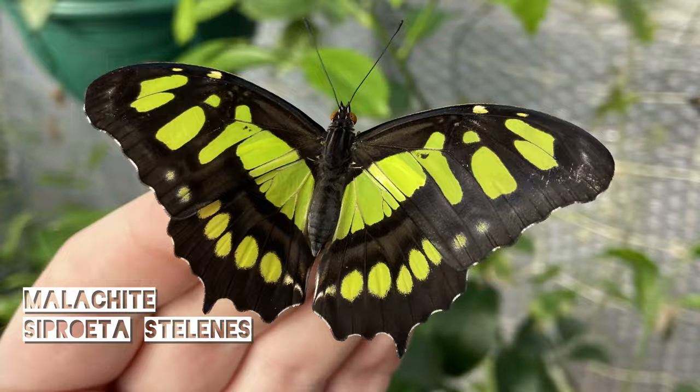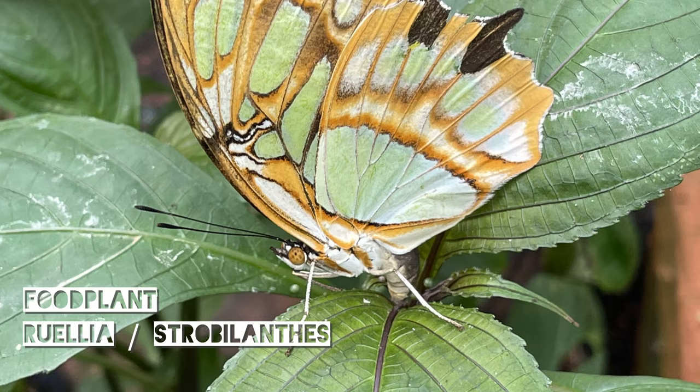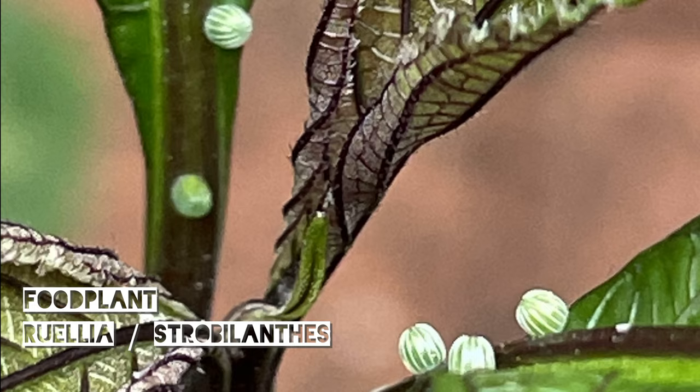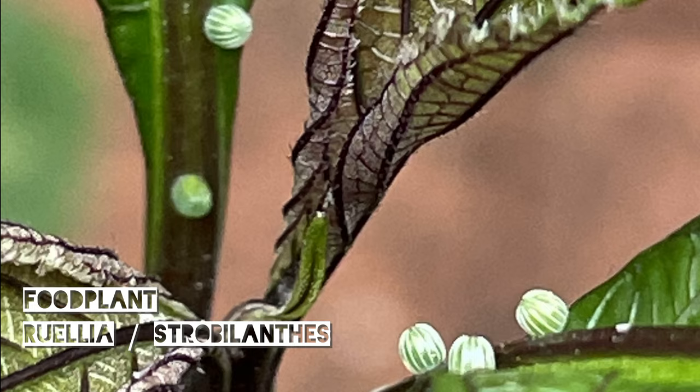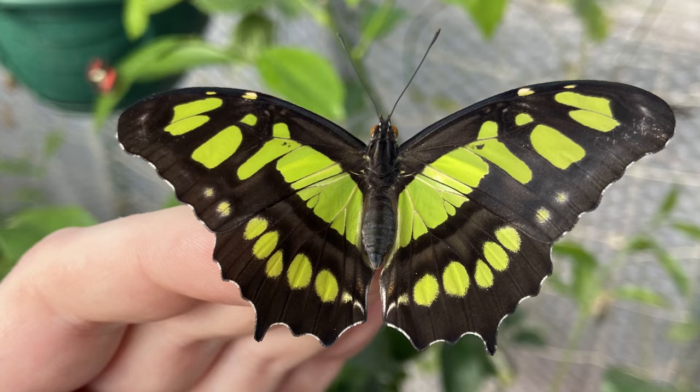From central and south America it's the malachite, Siproeta stelenes. These feed on Ruellia as well as a number of other plants which are available to buy online, so we will be giving them a try. The adults feed mostly on rotten fruit as well as some flowers and tend to live for quite a long time, usually four to six weeks.